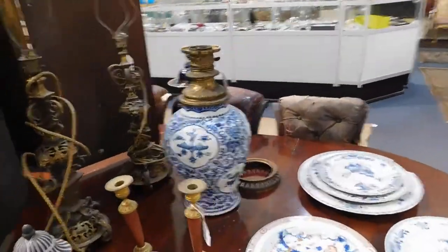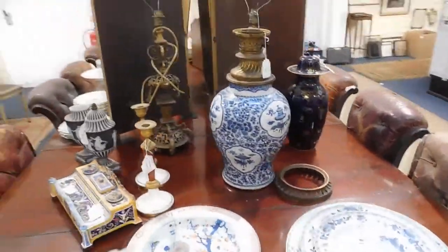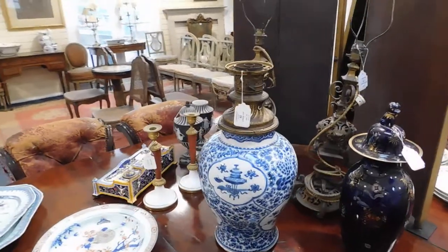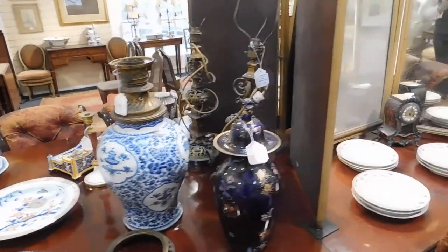There are a number of Oriental lots in the sale. I should think the most notable being lot 92 — the vase there, mounted at some point as a lamp, with an estimate of eight to twelve hundred pounds.